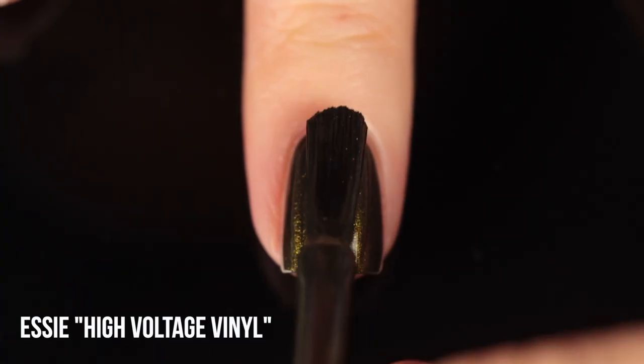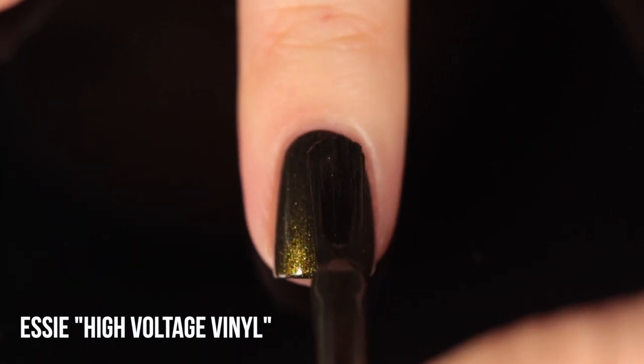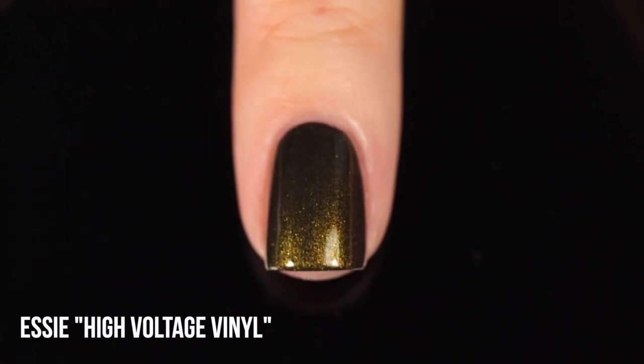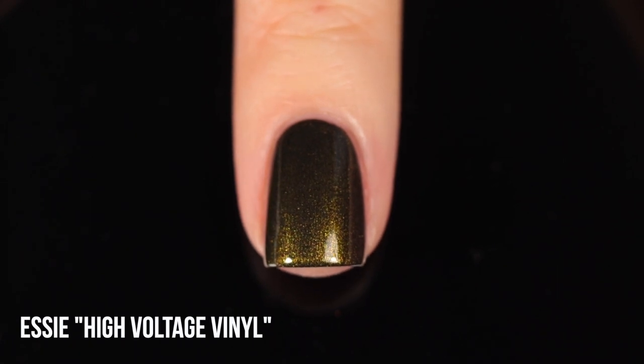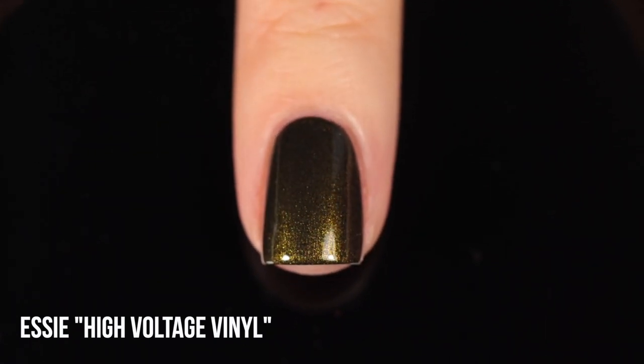Next up we have Essie High Voltage Vinyl, and yes another green — I love green nail polish. I believe this was from last year's fall collection and I immediately fell in love. The formula is incredible and the color itself is gorgeous: a super deep olive green shade with a yellowish green shimmer running throughout. It does feel like a great fall color, but there's something about that swampy olivey green that also feels very Halloweeny. I found it impressively opaque — a great color you can wear this whole season.